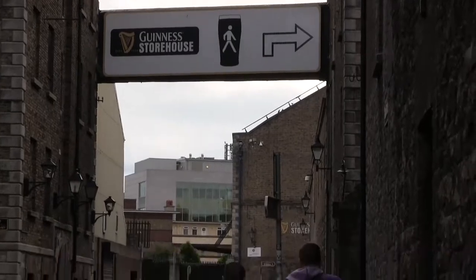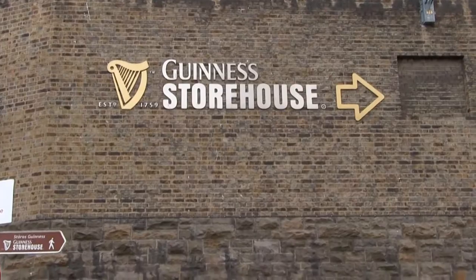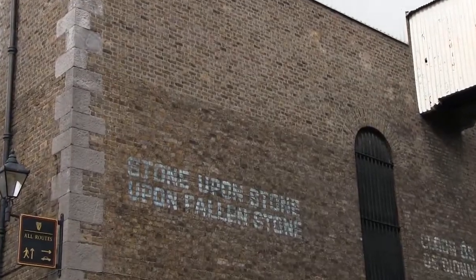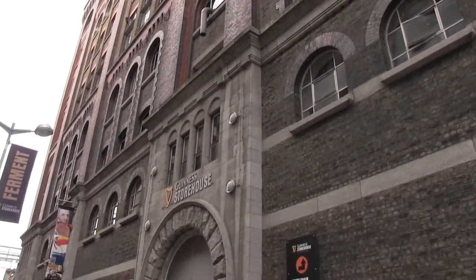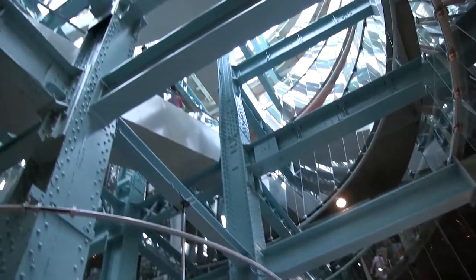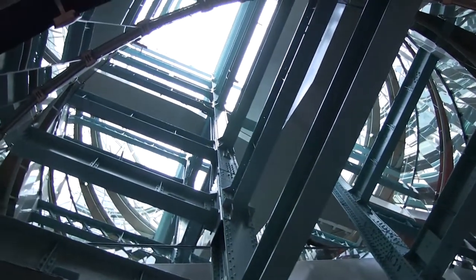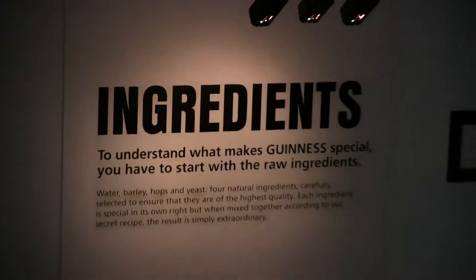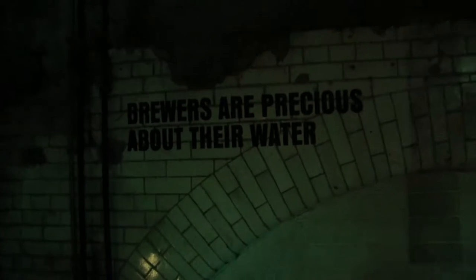The Guinness Storehouse is another popular attraction of Dublin. They offer a tour of the storehouse, which is really more of a museum tour than a brewery tour you might expect. The atrium and starting point of the tour is seven stories tall and shaped like a pint glass — that's big enough to hold over 14 million pints of Guinness. The tour is self-guided as you walk through the process of brewing beer. They also have several displays of some of the old equipment used in earlier days, and some of the advertising that helped turn Guinness into the global brand it is today.